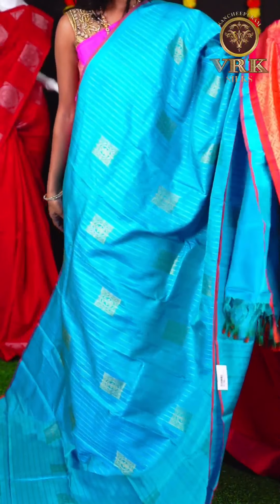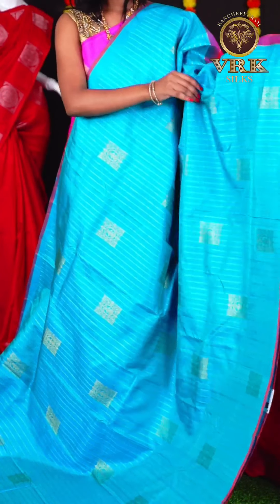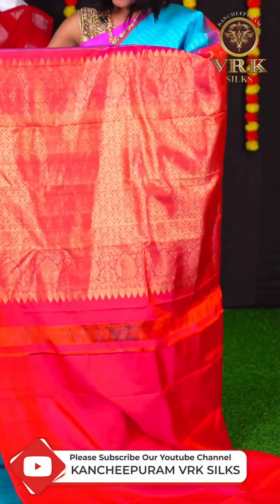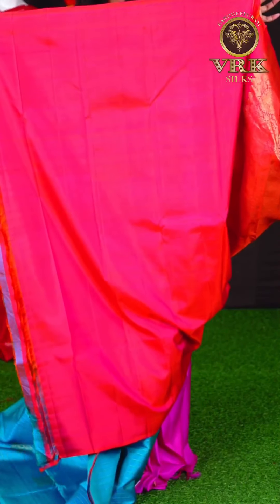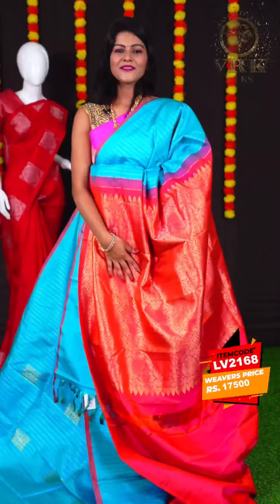Here we have another pretty saree with a blue and orange color combination. The blouse is an orange color open border blouse. The item code is LV2168 and the price is Rs 17,500.